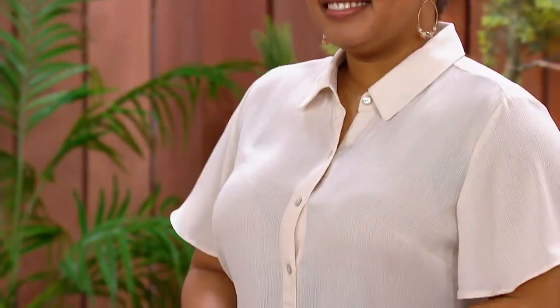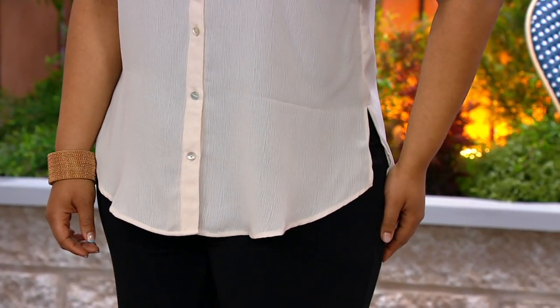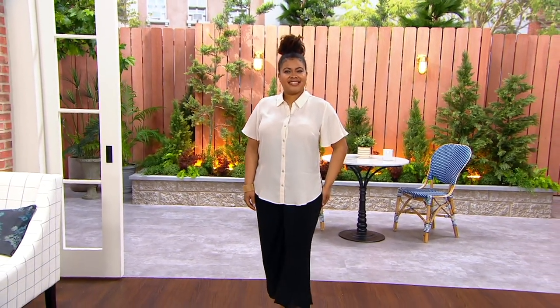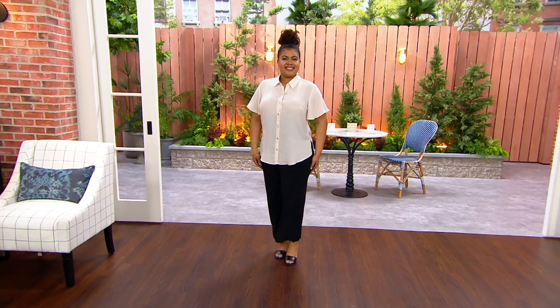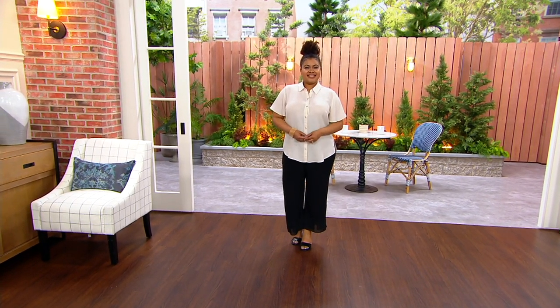Look how good that looks on Talia. A nice bust dart is built in, so it's designed with a semi-fit to contour and caress the bust line, then ease over the midsection. I wanted to ask if Talia is wearing any underpinning — does she have a tank top or just her bra?